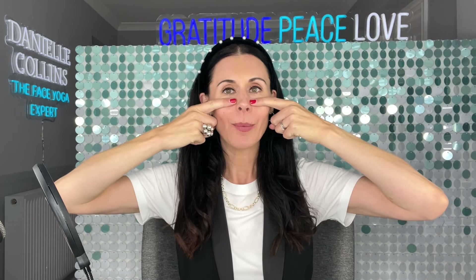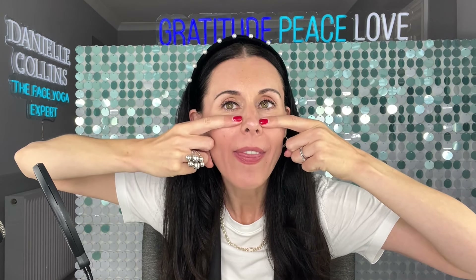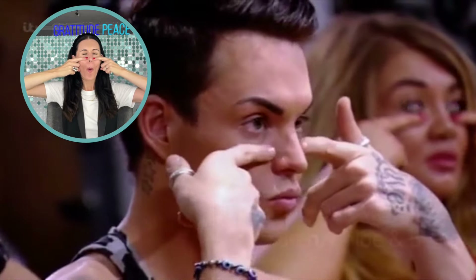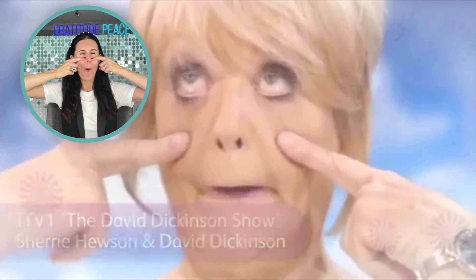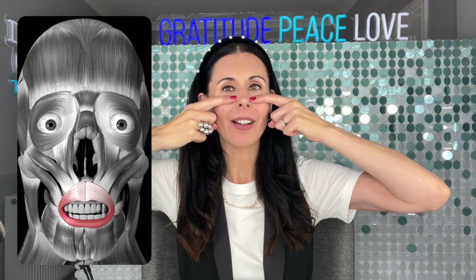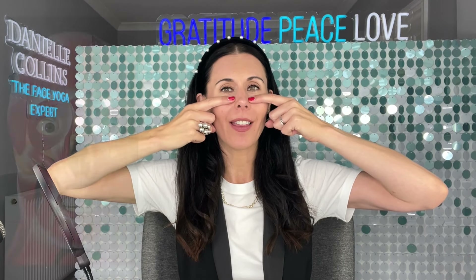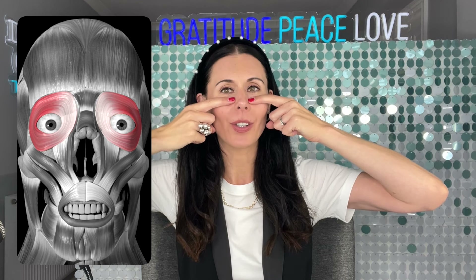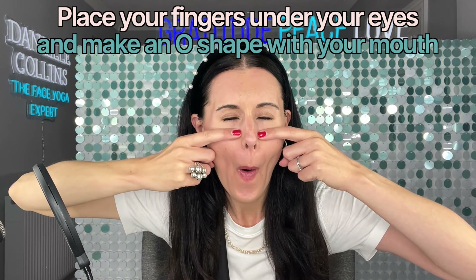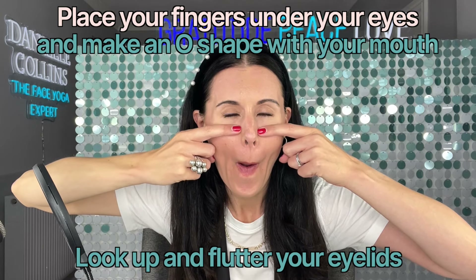Place your two fingers here and here, make your mouth into an O shape, then look up and flutter your eyelids. It looks quite funny — don't worry if you laugh, just keep it going. Do this for around 30 seconds to one minute, really feeling that O shape of the mouth as you wrap your lips around your teeth, strengthening the orbicularis oris muscle, and as you flutter the eyelids, working the orbicularis oculi muscle that runs around the eyes.